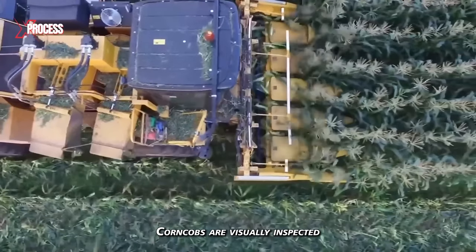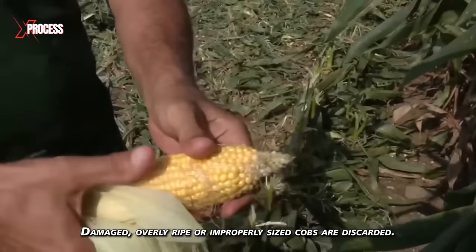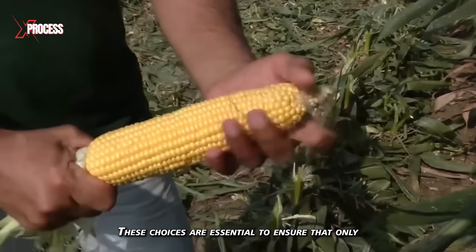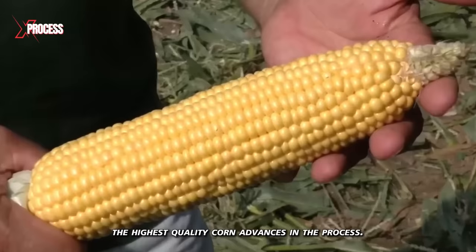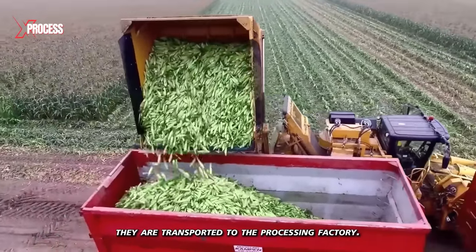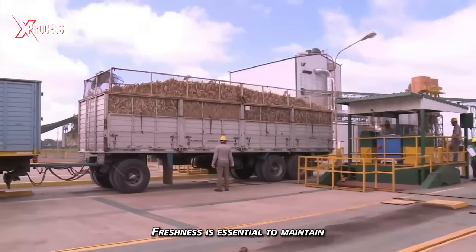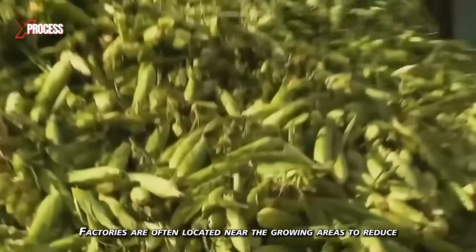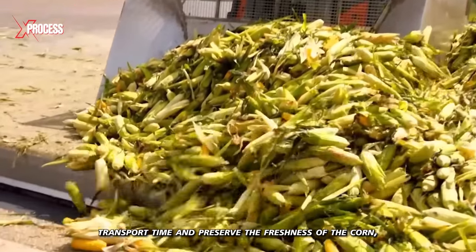Corn cobs are visually inspected to ensure they meet the required quality standards. Damaged, overly ripe, or improperly sized cobs are discarded. These choices are essential to ensure that only the highest quality corn advances in the process. Once the cobs have been harvested and sorted, they are transported to the processing factory. Freshness is essential to maintain the quality of the final product, and factories are often located near the growing areas to reduce transport time.